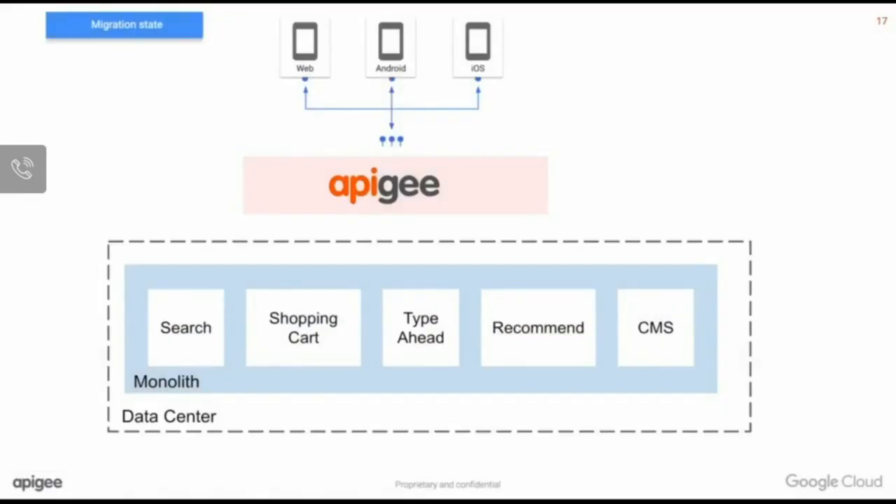The first thing they did was insert Apigee between the clients and the backend as a facade. The idea was they already had those APIs, so they used Apigee to decouple them. This created an abstraction between what the client applications are consuming and what the backend is producing. Now they could change the backend and, inside the Apigee layer, transform payloads, security protocols, error codes, and all those things to match what the client applications expect — making Apigee the flexibility and agility layer.